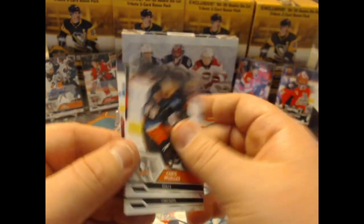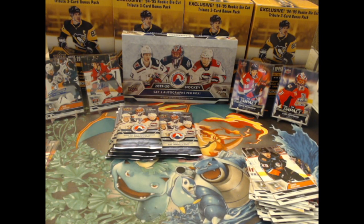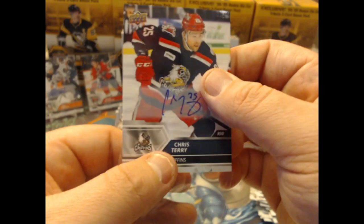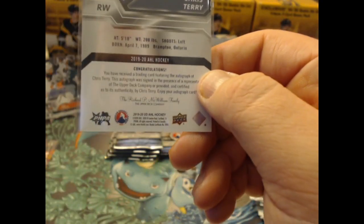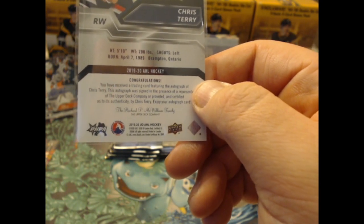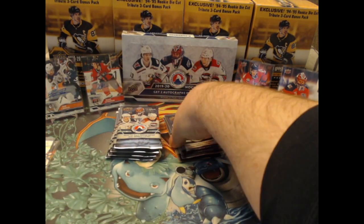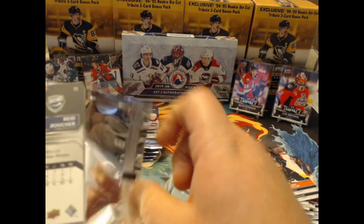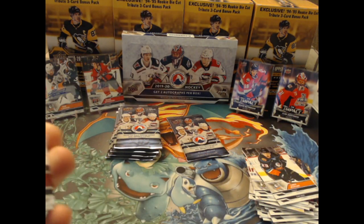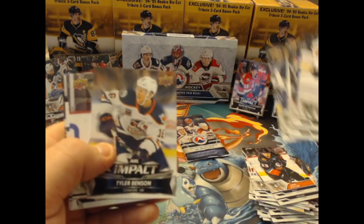It came a little sooner than I was expecting, and this box definitely did not have the name autos unfortunately. Chris Terry and Street. Chris Terry from Brampton, Ontario — he is now in his 32nd year of life. Not a great box. The first box had the Batherson auto; I guess we were a little spoiled. Because we are not getting much else.